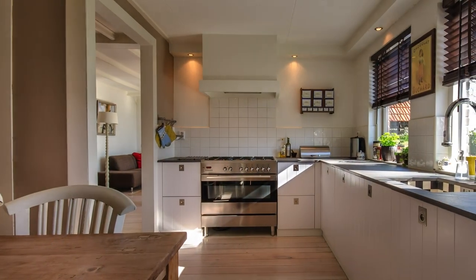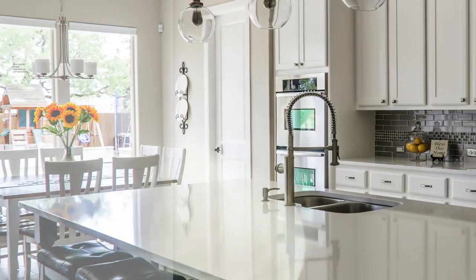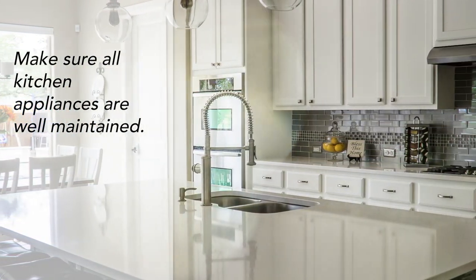As they say, the kitchen is the heart of the home and a lot of buyers are very interested in how the kitchen looks. So you should make sure all of your kitchen appliances are properly maintained.